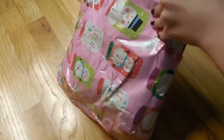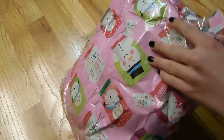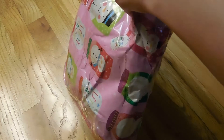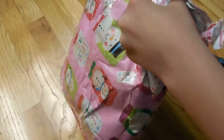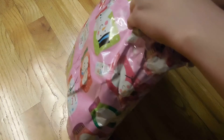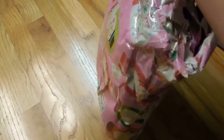I don't want to cut anything. I feel like I'm going to tear something or cut something. Hopefully not. Wow, you really sealed this up good.